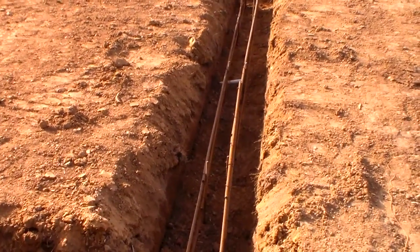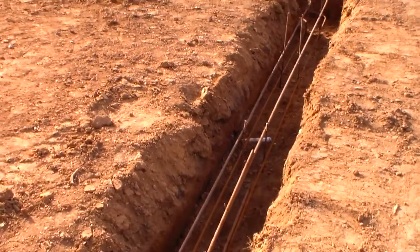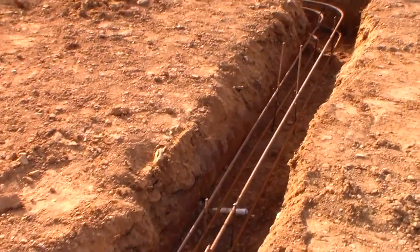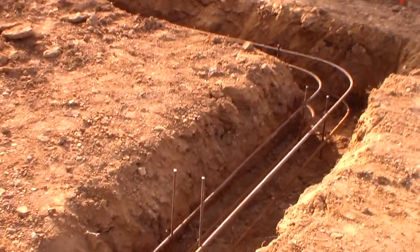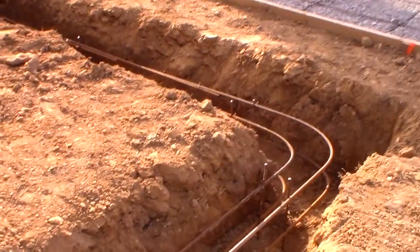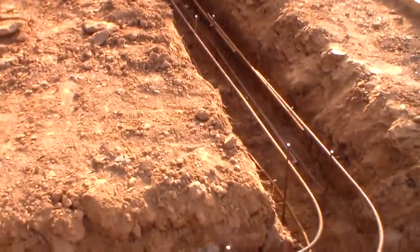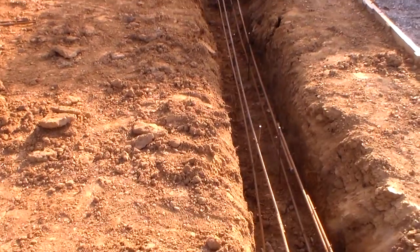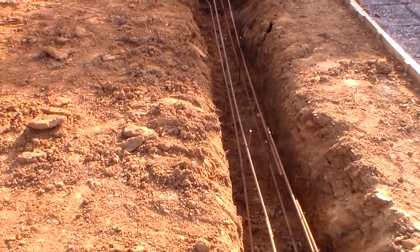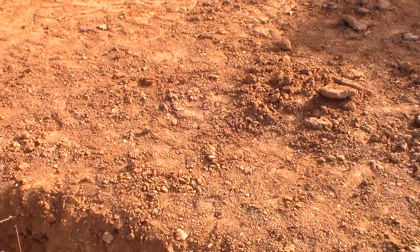We're back today and as you can see we have dug the trench for the footings that the pool house slab is going to be poured on. We've got the trenching done, we've got the rebar set, and the concrete truck will be here in just a little while. We'll get all these areas filled with concrete and then this is going to be the area for the slab for the pool house.